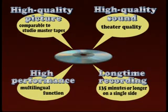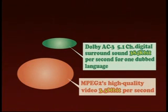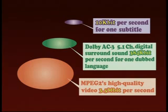What capacity disc would be needed to make this possible? 3.5 megabits per second for high quality images using MPEG-2 compression; 384 kilobits per second for one language using Dolby AC3 5.1 channel digital surround sound; and 10 kilobits per second for one subtitle — a total of approximately 4.7 megabits. A disc with seven times the capacity of existing discs was required.